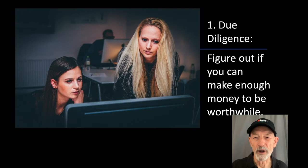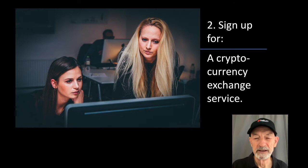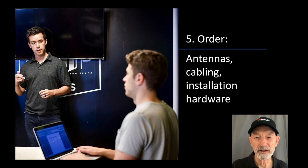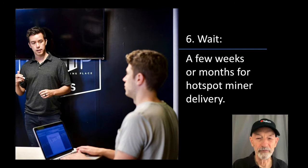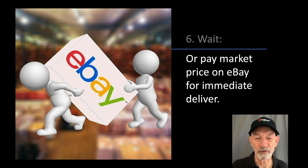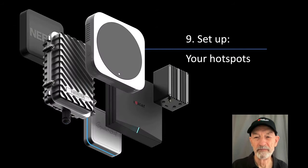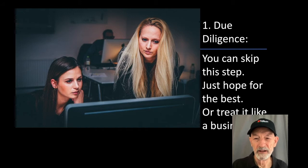The do-it-yourself helium mining business model from 30,000 feet requires due diligence — figure out if you can make enough money to be worthwhile. It requires you to sign up for a cryptocurrency exchange service, order one or more helium hotspot miners, evaluate your antenna needs, order your antennas, cabling, and installation hardware, wait a few weeks or months for hotspot miner delivery or pay market price on eBay for immediate delivery, plan profitable hotspot locations, negotiate with hotspot location owners to place your hotspots, and set up your hotspots.